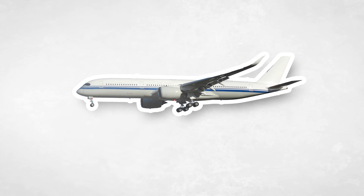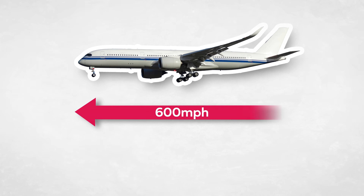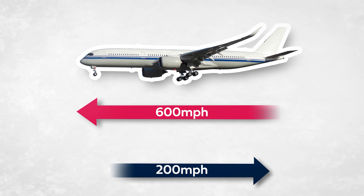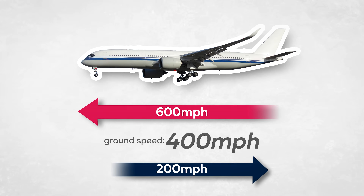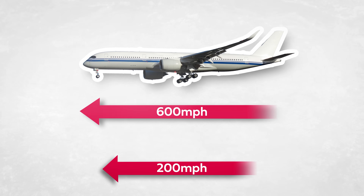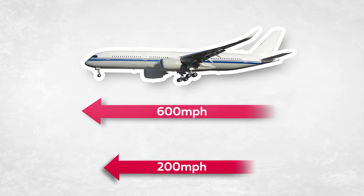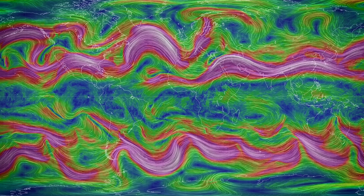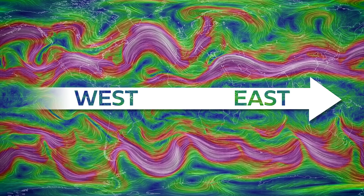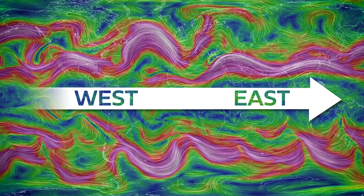For example, if you're in an aircraft with an airspeed of 600 miles an hour, flying into a headwind of 200 miles an hour, that's going to slow it down and its ground speed will only be 400 miles an hour. Conversely, if it's enjoying a 200-mile-an-hour tailwind, that adds to its speed and the ground speed will be 800 miles an hour. Because the jet stream flows from west to east, it provides a tailwind when travelling east — hence why those flights are faster.